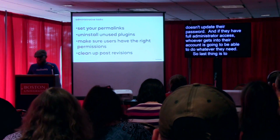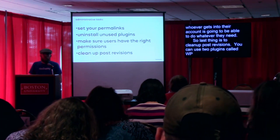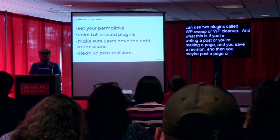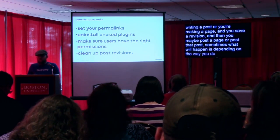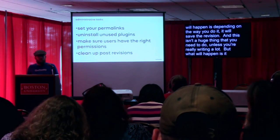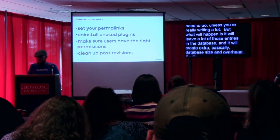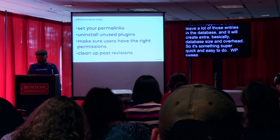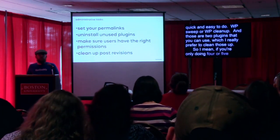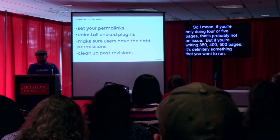The last administrative item is to clean up post revisions. You can use two plugins called WP Sweep or WP Cleanup. When you're writing a post or making a page and you save a revision, depending on how you do it, it will save the revision and leave a lot of those entries in the database, creating extra database size and overhead. It's something super quick and easy to do. If you're only doing four or five pages, it's probably not an issue, but if you're writing 350, 400, or 500 pages, it's definitely something you want to run to help speed up your website and decrease the database size.